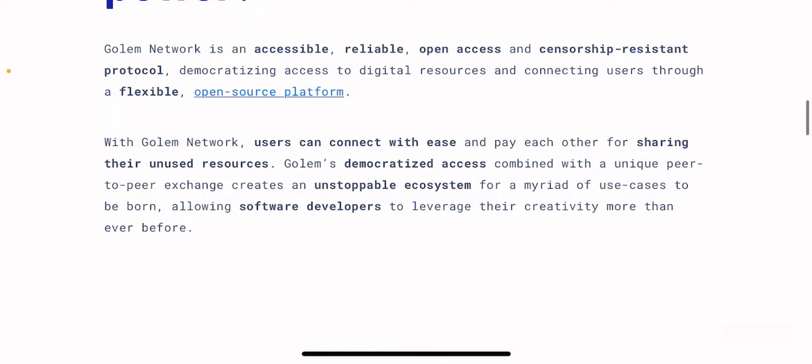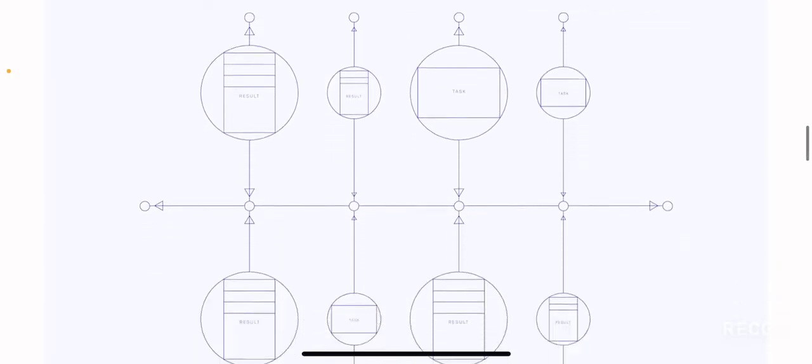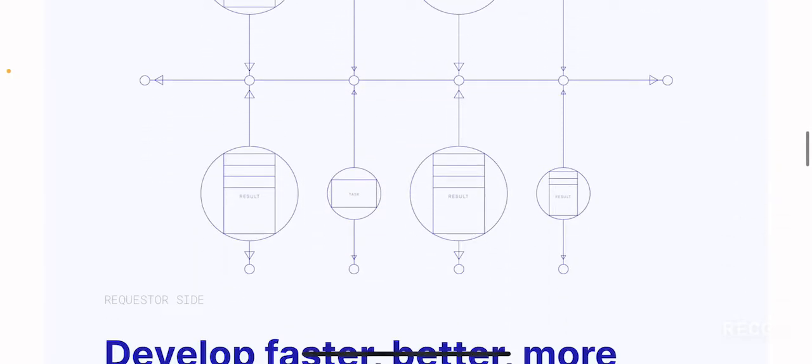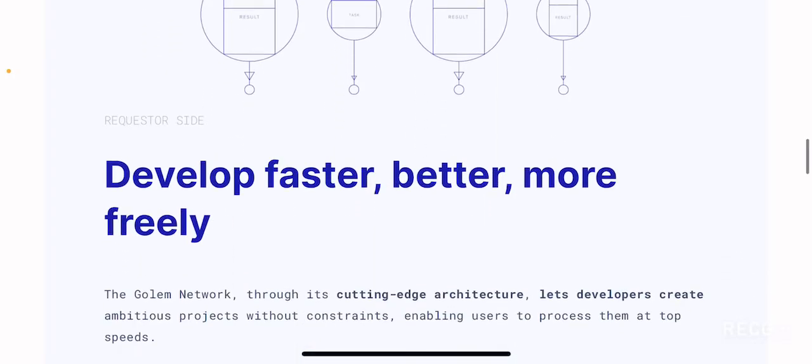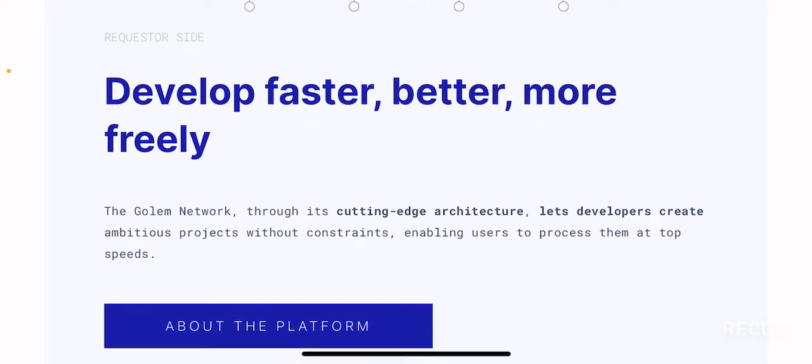That is basically what this platform is all about, and we've already discussed a lot of these things. If you see they have the 'Golem difference,' consisting of tasks, results, and expectations — developed faster, better, more freely. The Golem network through its cutting-edge architecture lets developers create ambitious projects without constraints, enabling users to process them at top speed. It is beneficial for both the users as well as for the creators.